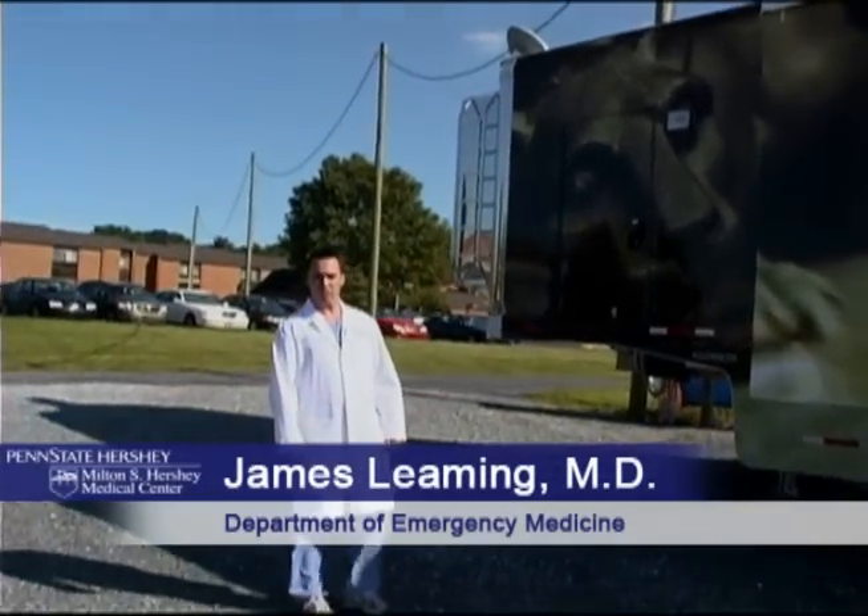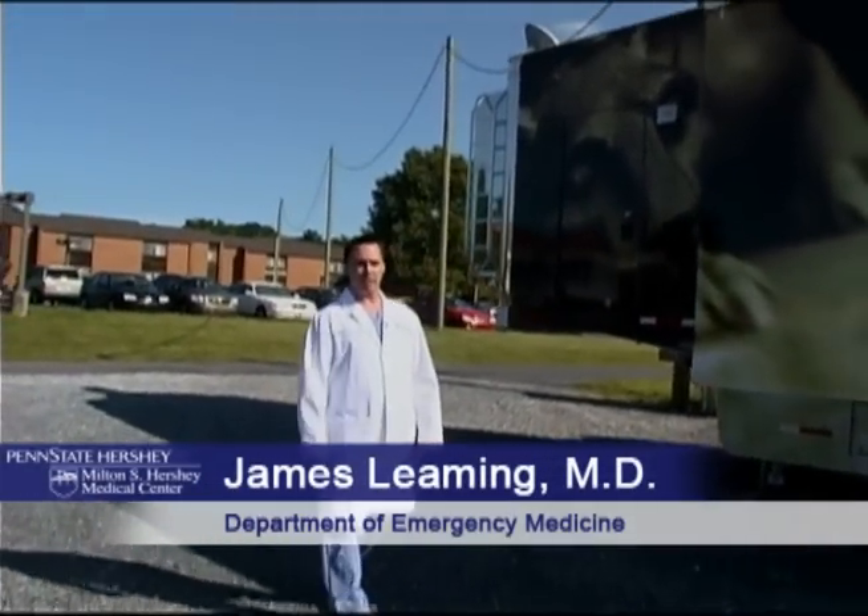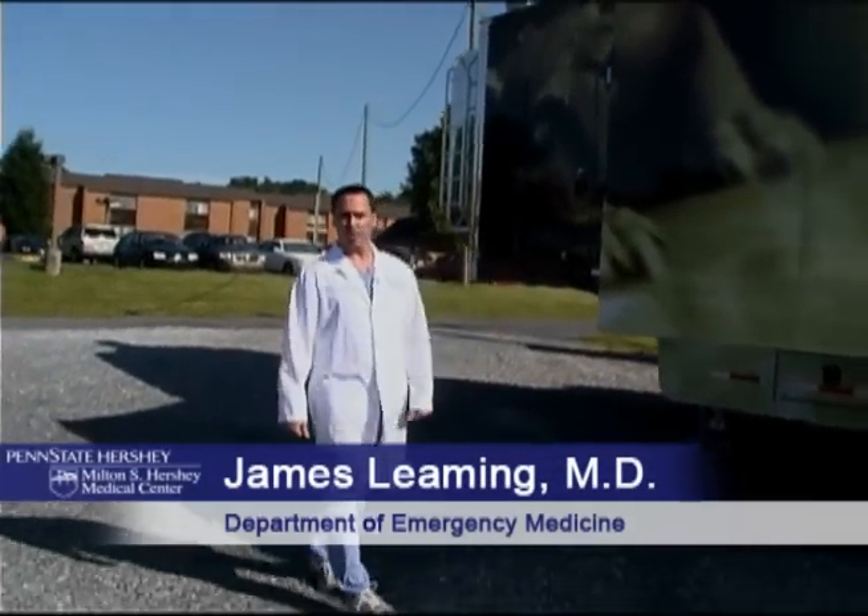Hi, my name is James Leeming. I'm an emergency physician and researcher here in the Department of Emergency Medicine at Penn State Hershey and the Milton S. Hershey Medical Center.